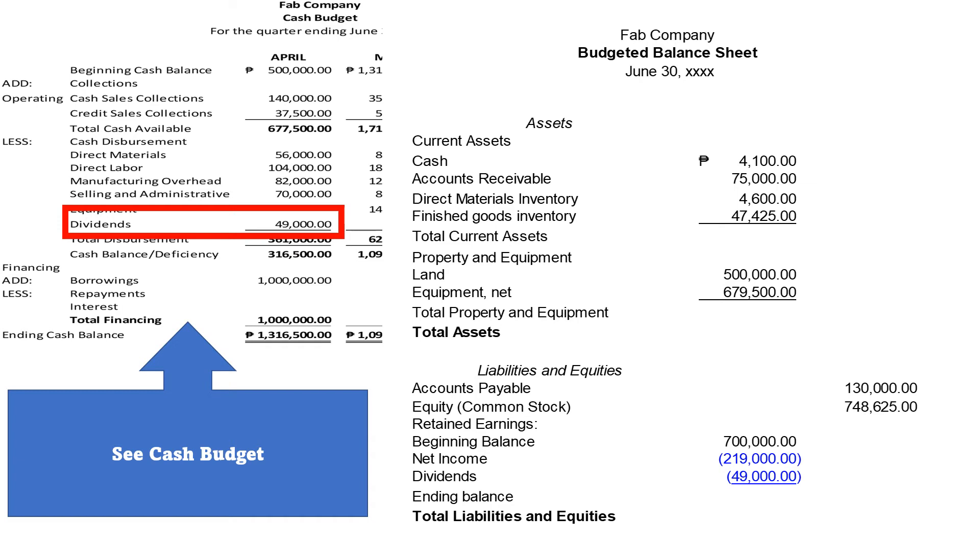Now, let us go back to our cash budget, where we can see that we paid our dividends amounting to P49,000 for the month of April.